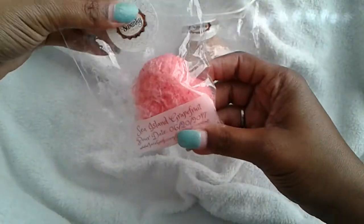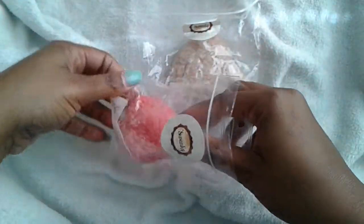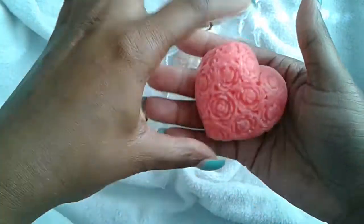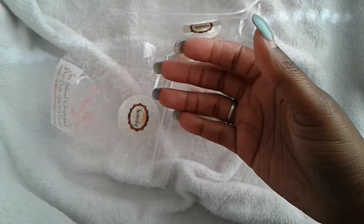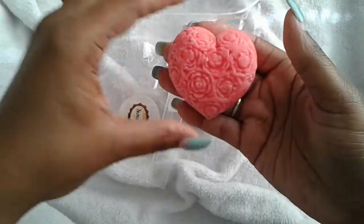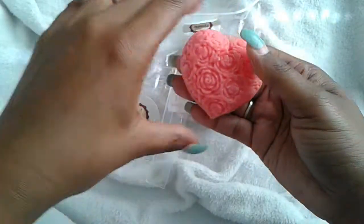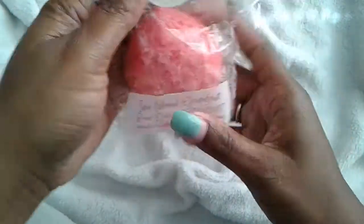Next up is this heart here, which is Sea Island Grapefruit. I am a grapefruit fanatic — I love me some grapefruit — and it's in this beautiful heart shape. It smells so good, just fresh, and then that hint of grapefruit in the background. I could smell that all day. That's going in my room.